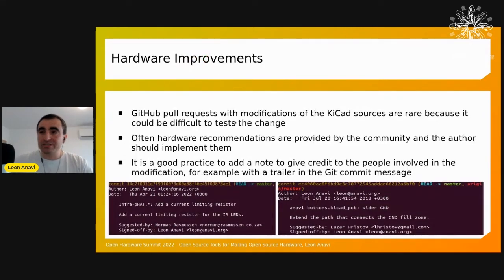It is possible to apply software workflows to hardware. I've received community suggestions and here are Git commits from putting the whole KiCAD project in a public GitHub repository. People provide feedback and I make improvements based on it. I use Git trailers to describe what was done and who suggested it — it's rare to get a direct GitHub pull request modifying the KiCAD project files, but people often come with ideas. Giving them credit via Git trailers, a practice common in Linux kernel development, can be adapted for hardware workflows.